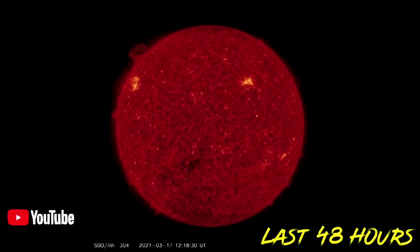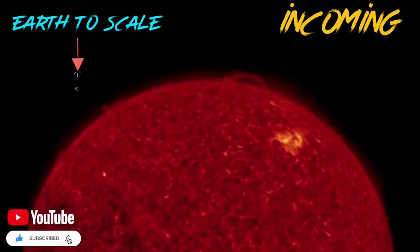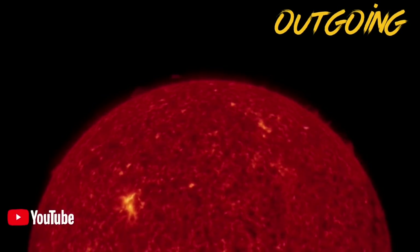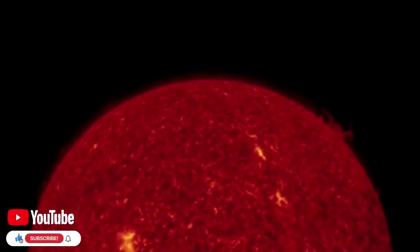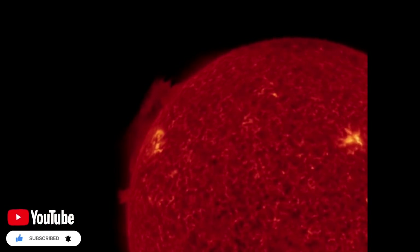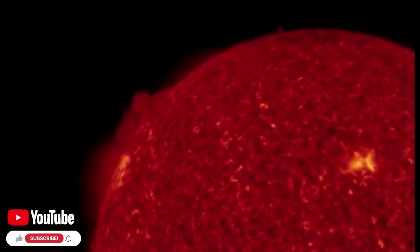Looking here at the last 48 hours of sun imagery on the sun at 304 angstroms — a large plasma filament taking off there on the top left. Incoming images show a large coronal hole developing in the southern hemisphere, and that large sunspot has crested and is now in view. We've got filament eruptions, two sunspots to talk about, and a large coronal hole.